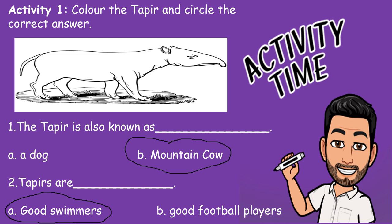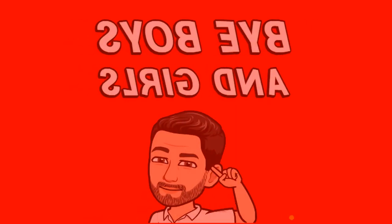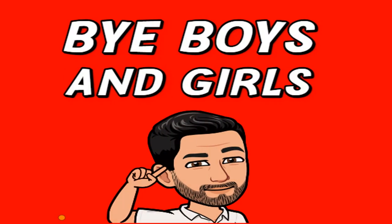Remember to color the tapir brown. That's it for our class, boys and girls. I'll see you this afternoon for our science class. Take care!